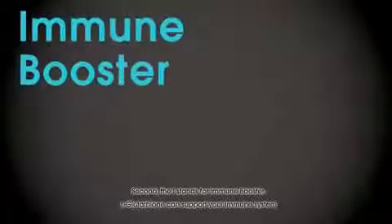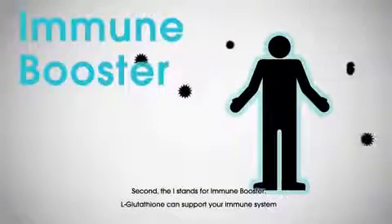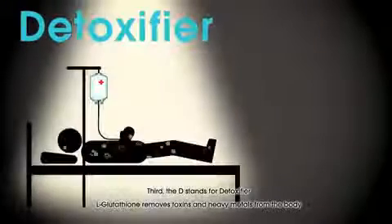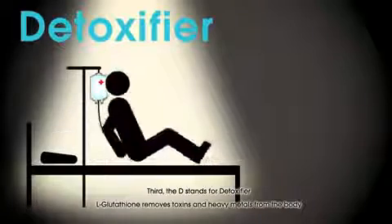Second, the I stands for immune booster — glutathione can support your immune system. Third, the D stands for detoxifier — glutathione removes toxins and heavy metals from the body.